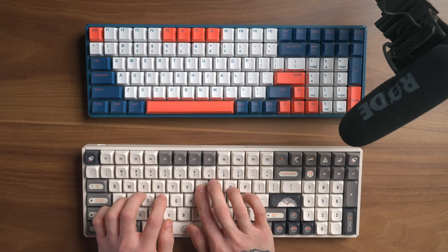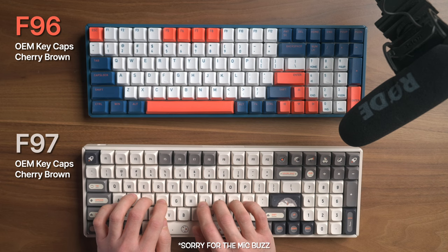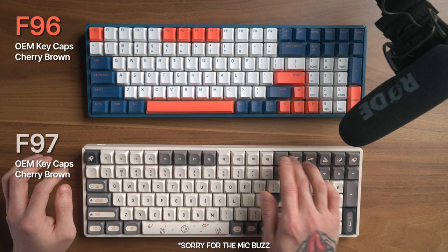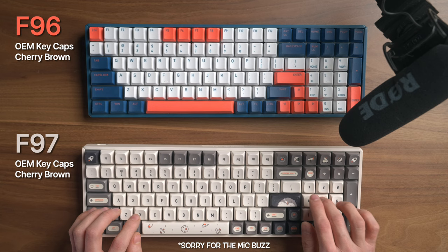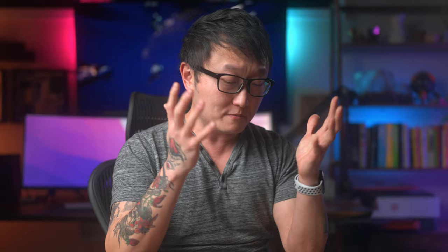Before I give you guys my final take, here is a sound comparison between these two keyboards. I think the F97 sounds really good. I don't know if it's due to the different keycaps or if they did something on the installation, but this one definitely sounds a lot less hollow than the F96. What do you guys think? Let me know in the comments.